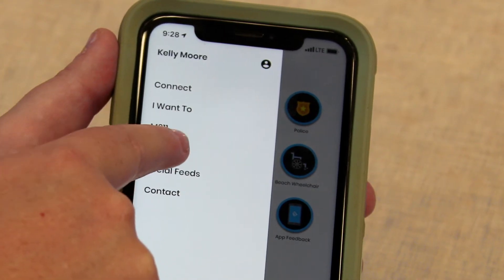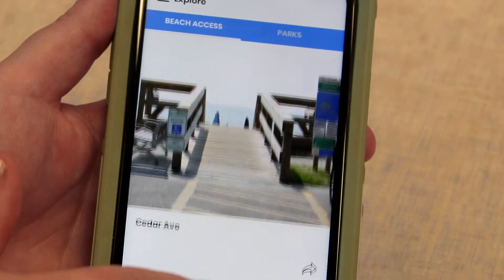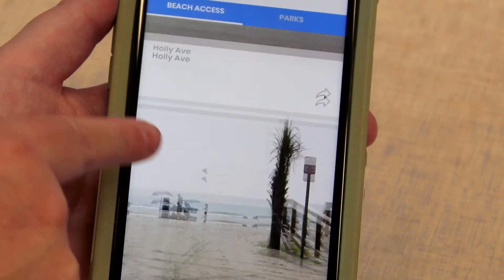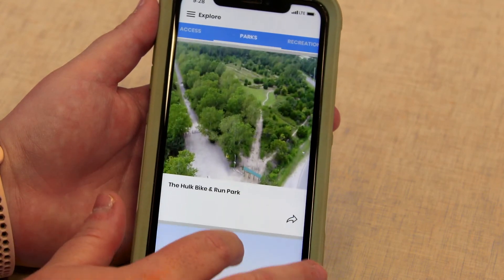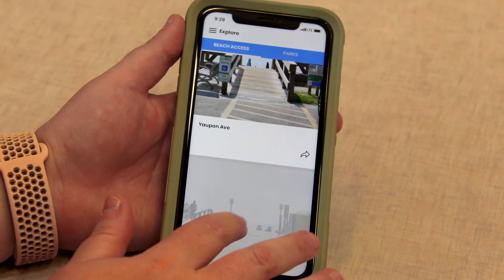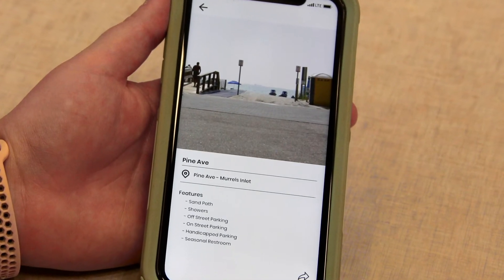But one of the best features of the app is the Explore or Recreate tab. You'll find photos and detailed information for all county beach accesses, parks, recreation centers, and boat landings. See which beach access has handicapped parking, restrooms, and showers, or a dune walkover.